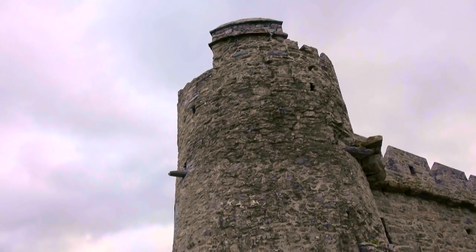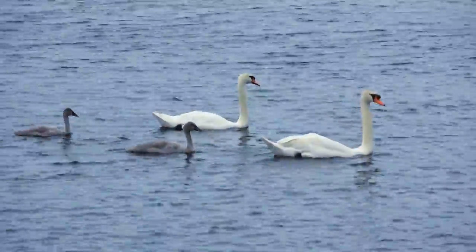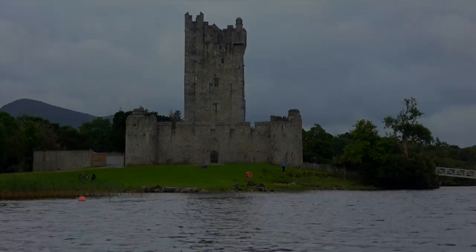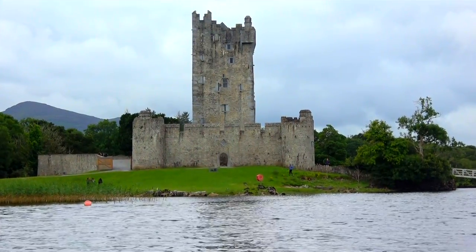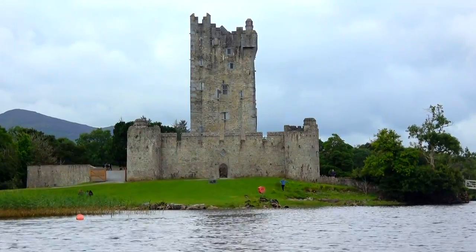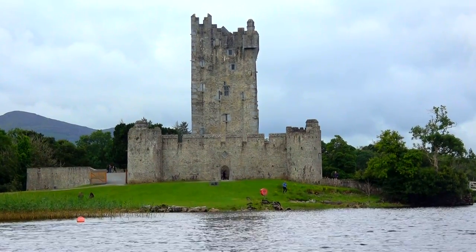We spent about 45 minutes exploring the exterior architecture and grounds, soaking in the beautiful views and the atmosphere. The Ring of Kerry is an all-day experience with countless places to stop, and you must choose wisely — this essential first stop sets the mood perfectly. I guess the rules of real estate were the same in the 14th century: location, location, location.